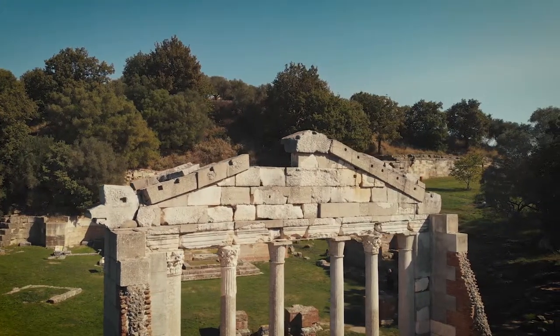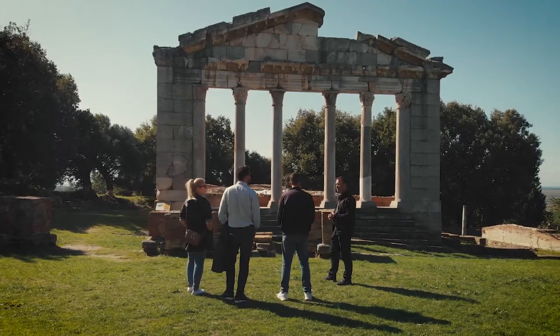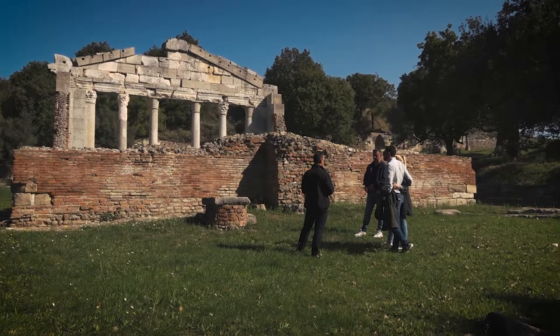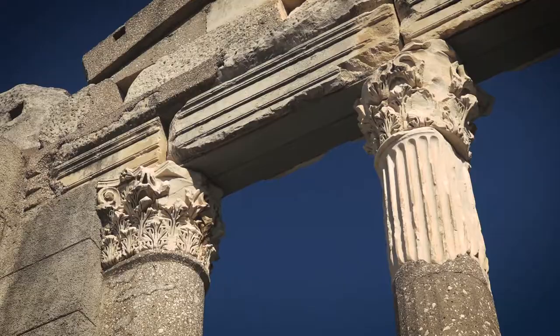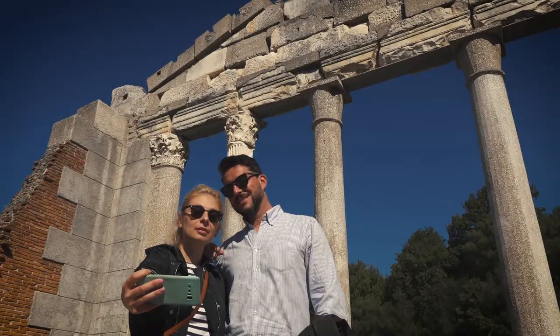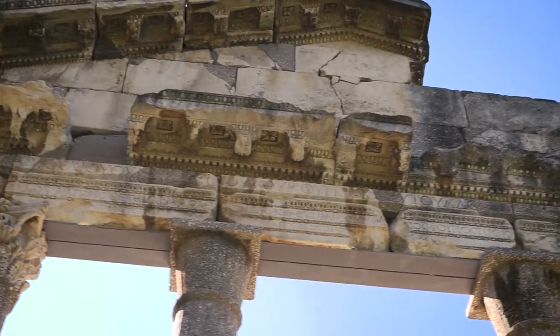This is the most important building of Apollonia — the Monument of Agonothets, or the Bouleuterion, the city council building of Apollonia. Dating back to the second century AD, the front features Corinthian-style capitals and columns, and on the architrave we can recognize an inscription in the ancient Greek language.